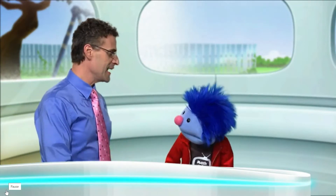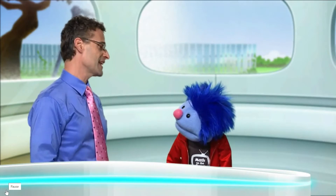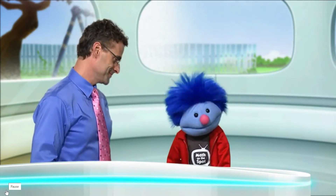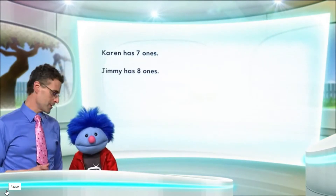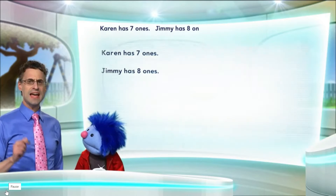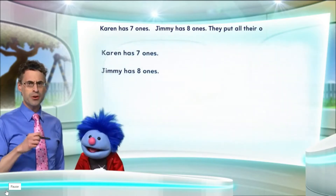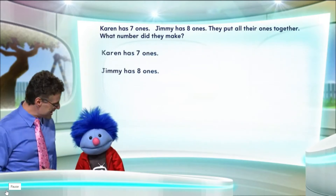I can help you with that, because I actually have a math riddle about two friends that is exactly that same question. Well, that'll help me a lot. Show me. OK, I would love to. So here's the challenge for us. Karen has seven ones. Jimmy has eight ones. They put all their ones together. What number did they make?